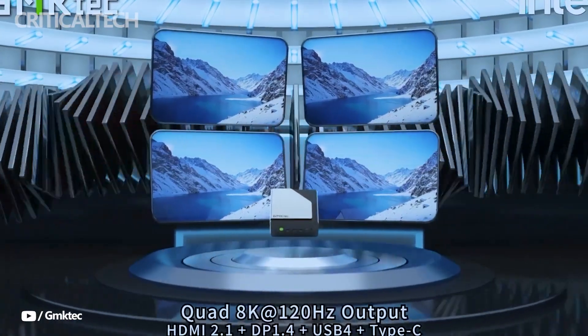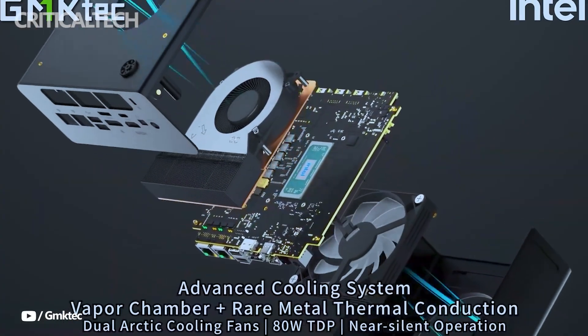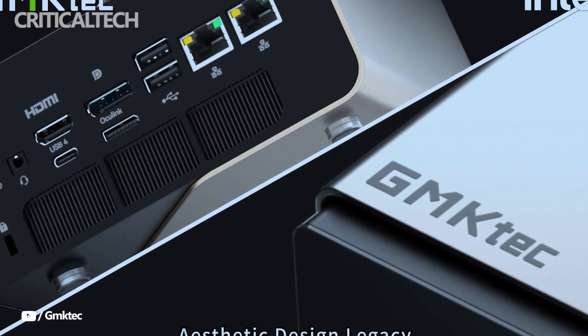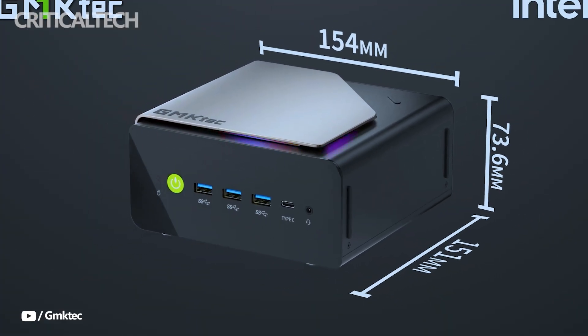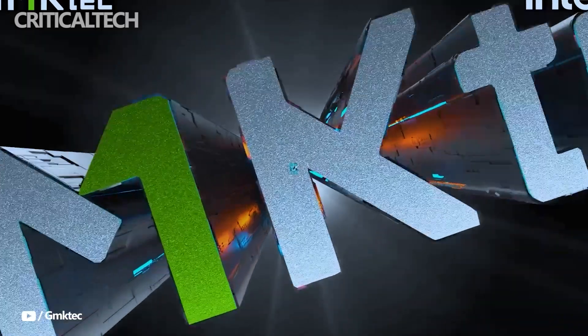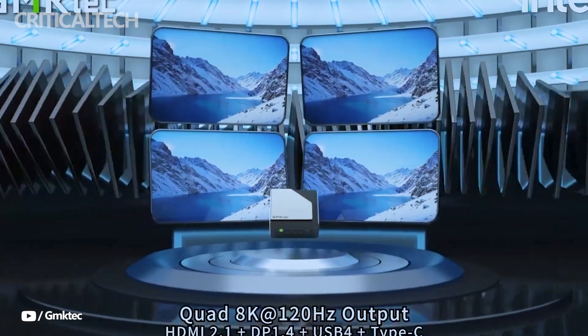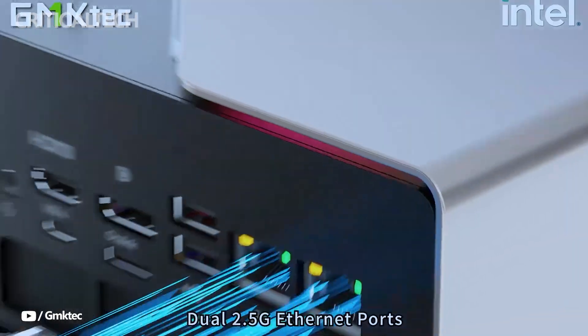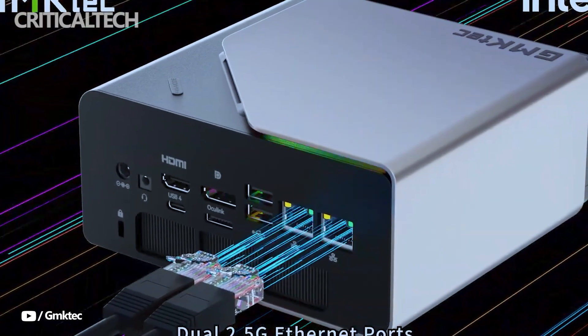Overall, the GMKTEC EVO T1 is positioned as a niche powerhouse in the small PC market, targeting users who demand serious performance in a compact, upgradable package. Its AI computing capabilities, memory and storage scalability, and premium I/O make it especially suitable for professionals and developers at the cutting edge of software development, content creation, and AI experimentation.